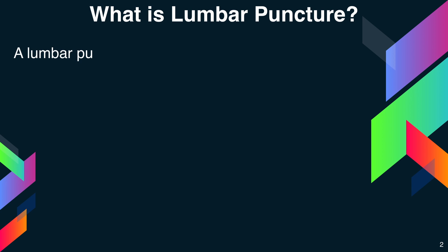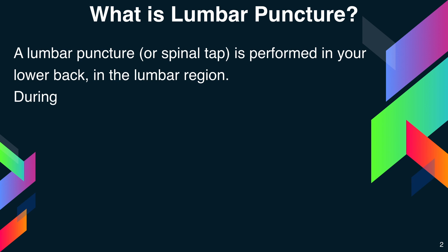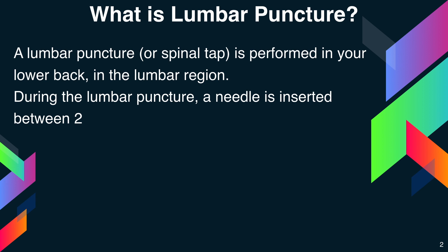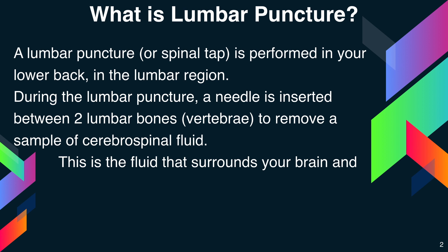A lumbar puncture, or a spinal tap, is performed in your lower back in the lumbar region. During the lumbar puncture, a needle is inserted between the two lumbar bones — vertebrae — to remove a sample of cerebrospinal fluid. This is the fluid that surrounds the brain and spinal cord to protect them from injury.